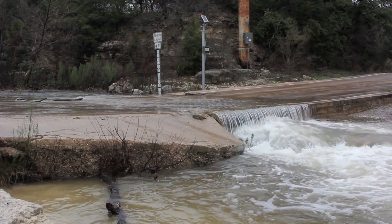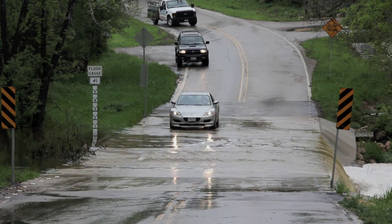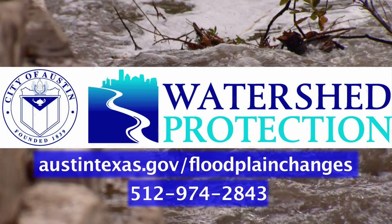While we can't prevent flooding from taking place, there are many preparations that can save lives and property from the effects of flash flooding.